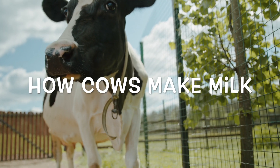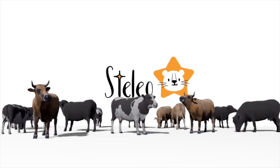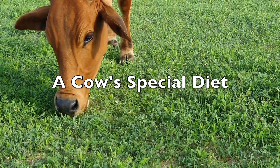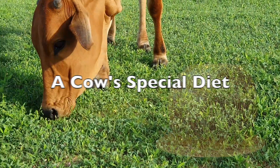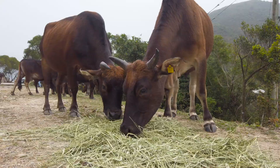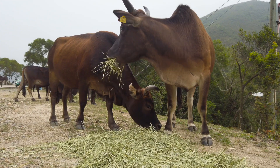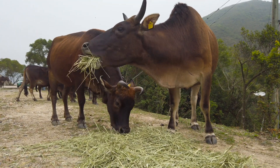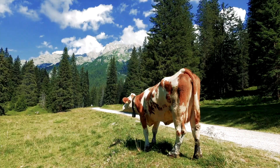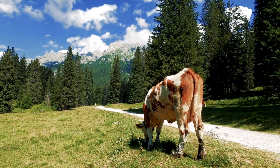Have you ever wondered how cows make milk? Welcome to Stelio. Cows eat lots of grass and hay, which have special nutrients that help them make milk. These nutrients are like magic ingredients for making yummy milk. Imagine their tummies are like super milk factories.